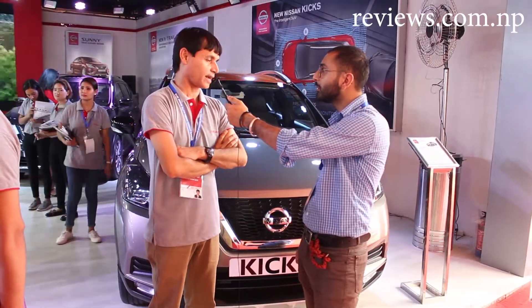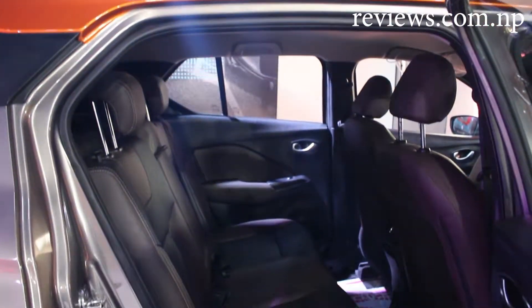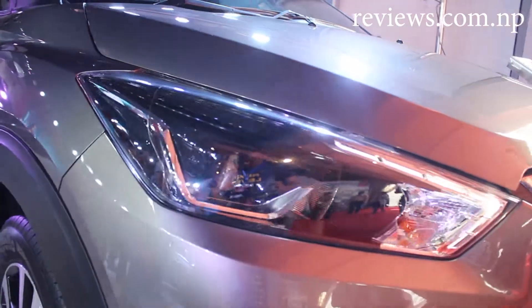We are launching two options. In the top option, we have dual color, leather interior, 360 camera, auto headlight, and auto sensing.